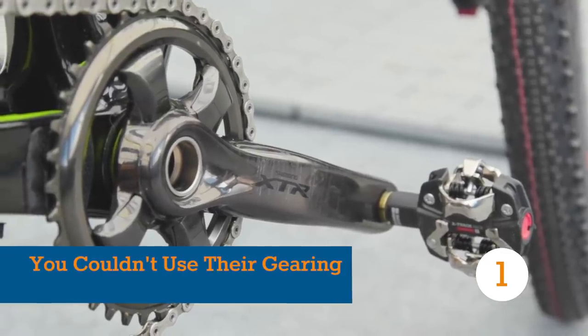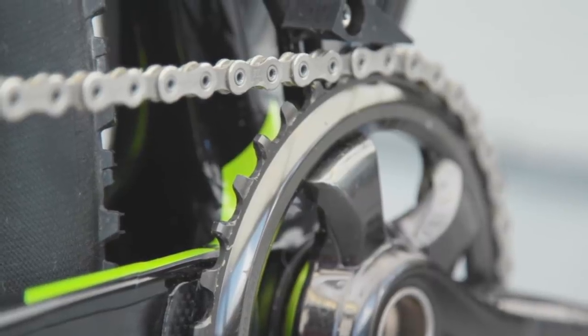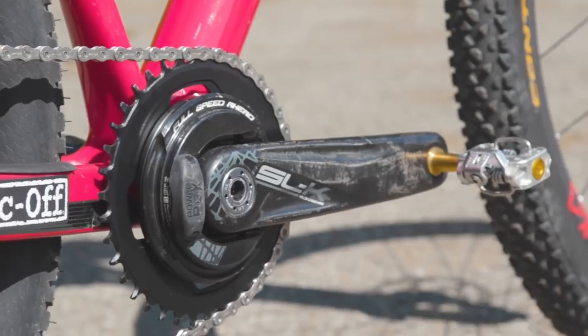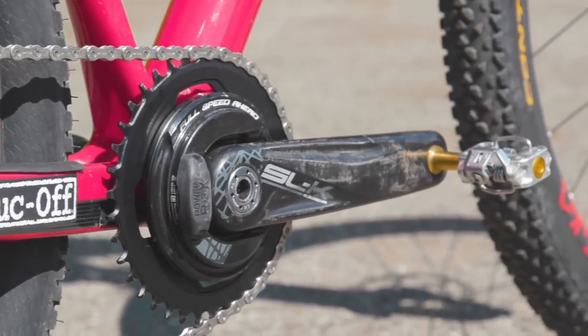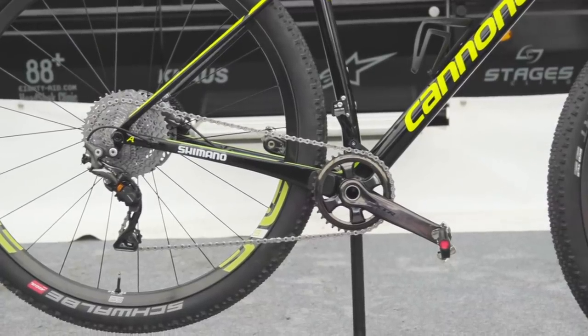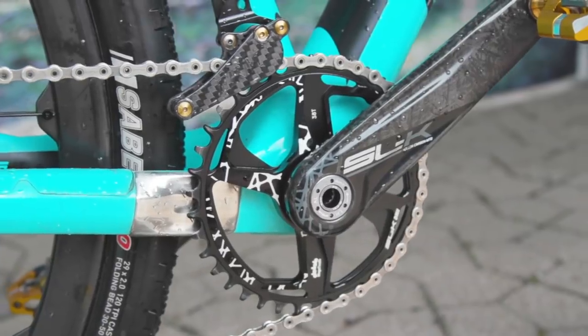We all know that road pros use some pretty hardcore gearing, but we reckon most people could get away with having an okay ride on a bike that a road pro uses. However, when it comes to Pro XC racers, we'd wager that bar the absolute strongest of riders, most of us would struggle to turn the frankly insane chainring sizes they often use.